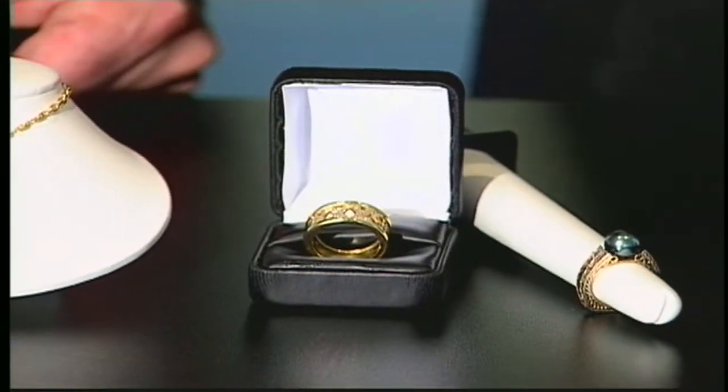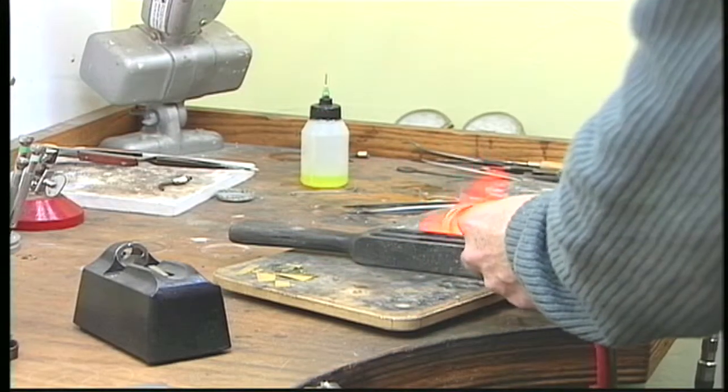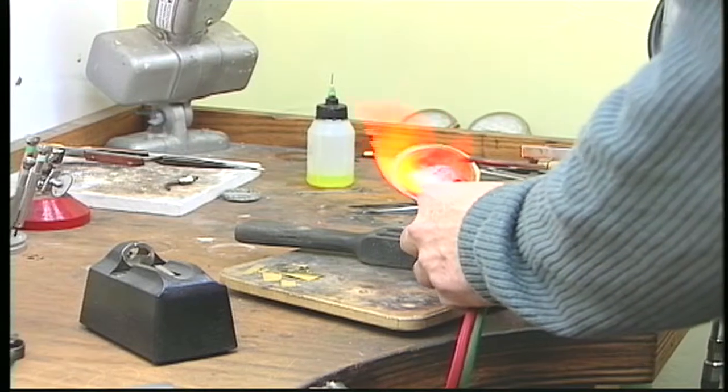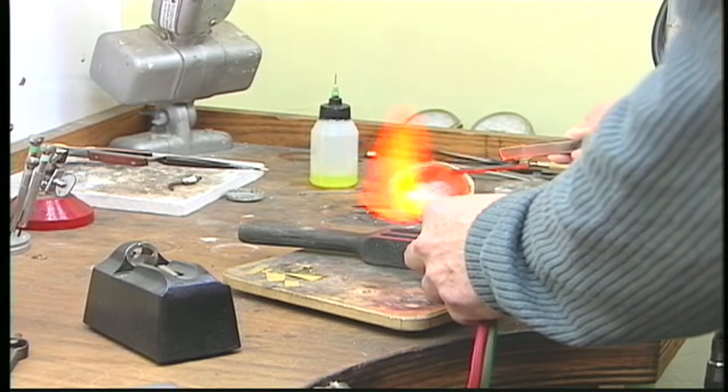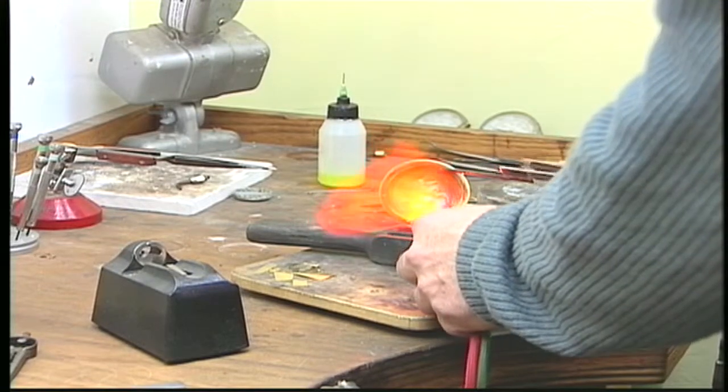So you melt your own gold and silver? Yes, I do. We melt platinum, gold, silver, palladium — though palladium can be melted but not in our facilities. But the rest — any kind of gold, white or yellow, and platinum — everything can be made here and we can start from there.